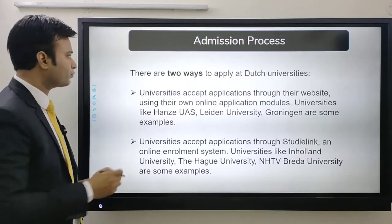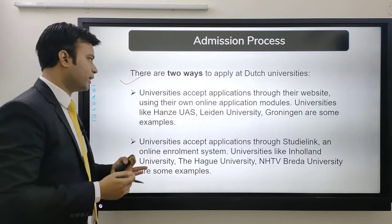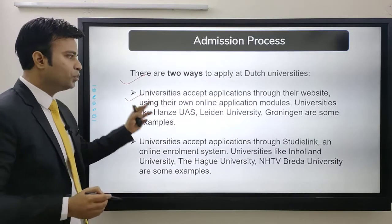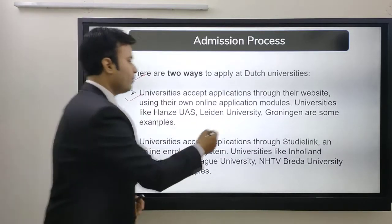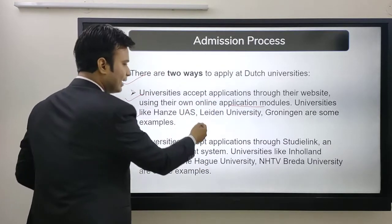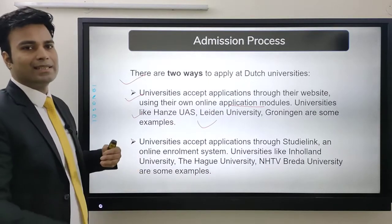Next is how to apply. There are two ways to apply at Dutch universities. Universities accept applications through their own website using their online application modules. Universities like Hanze, Leiden University, and Groningen are some that accept applications directly.